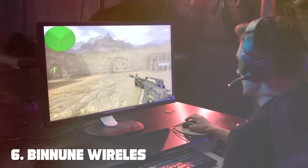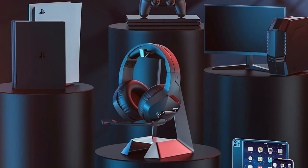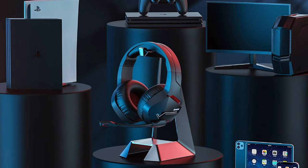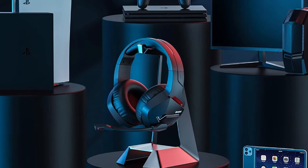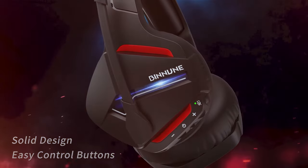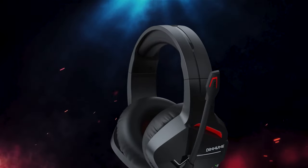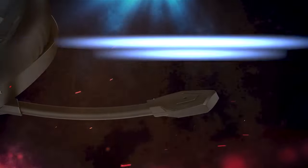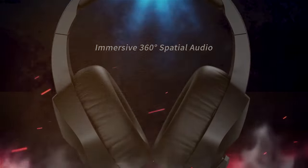The number 6 position is dominated by the BINNUNE Wireless Gaming Headset — a budget-friendly wireless headset that delivers an impressive audio experience, convenience, and comfort for gamers who want to cut the cords without breaking the bank. This headset boasts 50mm drivers that produce rich, immersive sound quality. Whether you're exploring expansive worlds or engaging in intense battles, the audio clarity ensures you're fully immersed in your game. The detachable noise-canceling microphone captures your voice with precision.